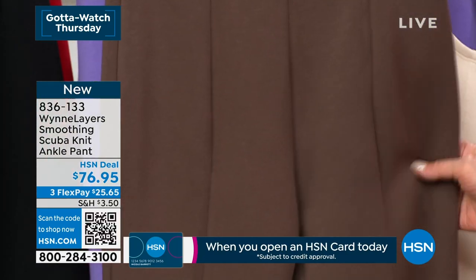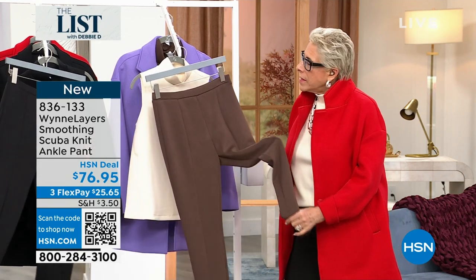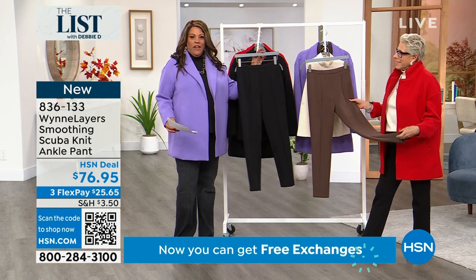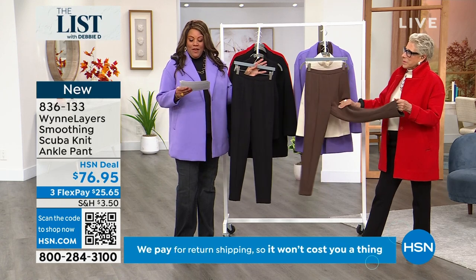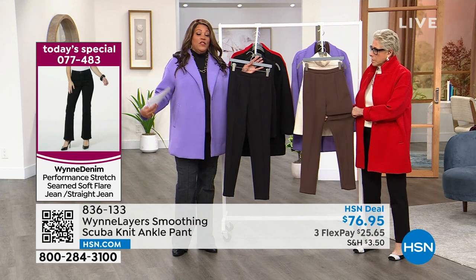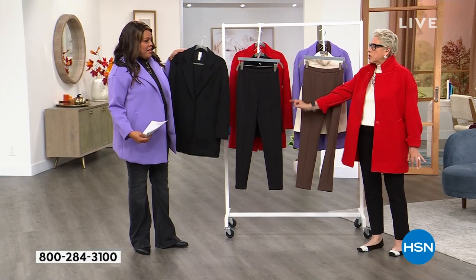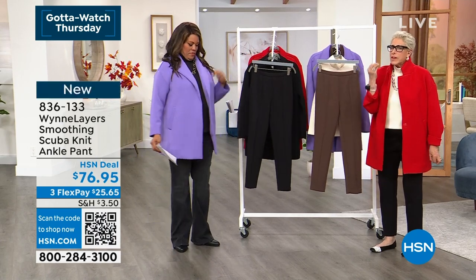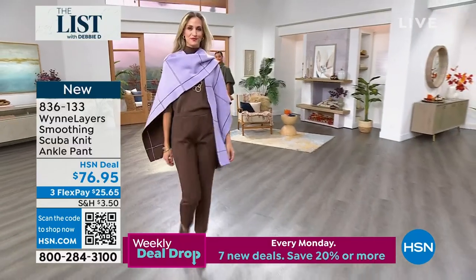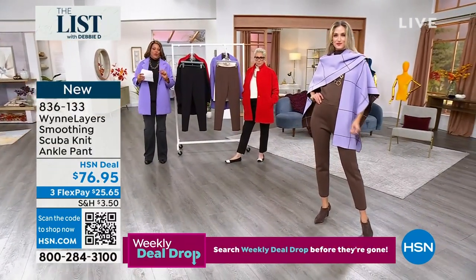This is a similar fit to my essential knit crepe pant but done in scuba. I'm already planning to do a trouser and a flare leg in this fabric — it's my new favorite. It's $25 to get home — a sleek, slimming ankle-length pant you'll wear all season with chunky sweaters, cardigans, and this coat. If you get the black coat, get the black pants — it becomes a simple, sophisticated suit silhouette.